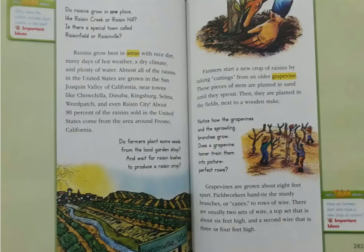Raisins grow best in areas with nice dirt, many days of hot weather, a dry climate, and plenty of water. Almost all of the raisins in the United States are grown in the San Joaquin Valley of California, near towns like Chowchilla, Dinuba, Kingsburg, Selma, Weed Patch, and even Raisin City. About 90% of the raisins sold in the United States come from the area around Fresno, California.